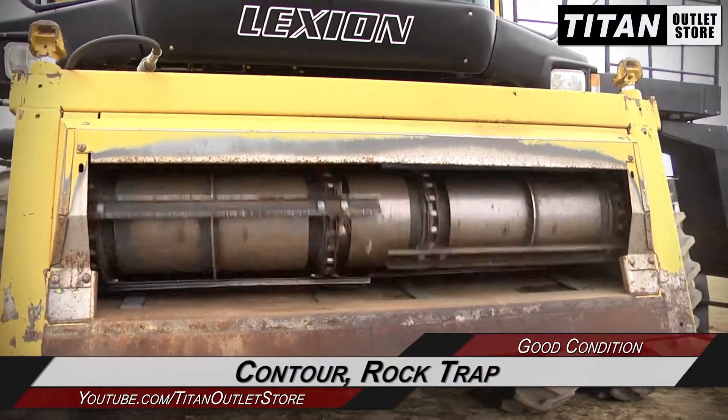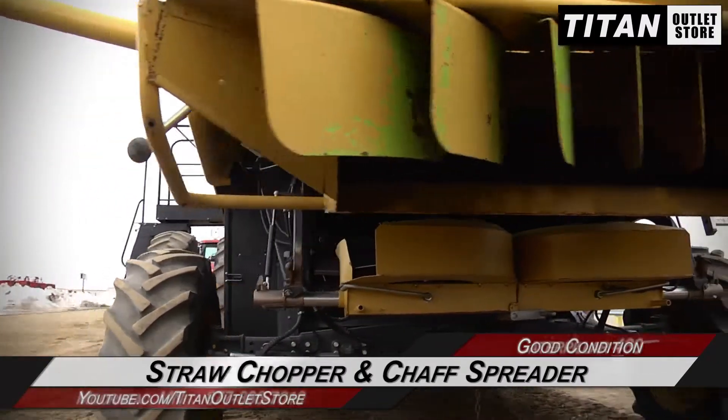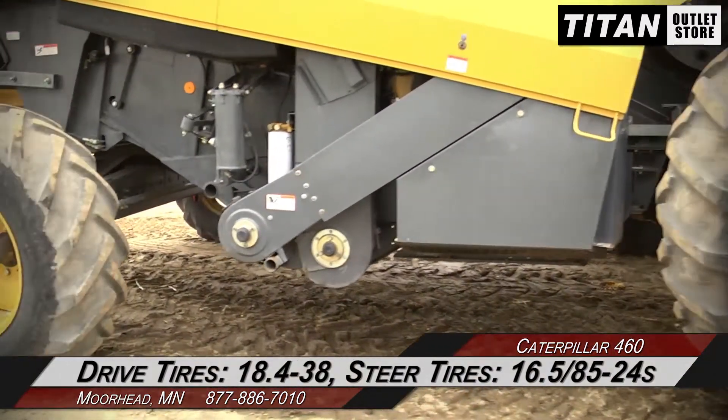The feeder house is equipped with contour and a rock trap. Moving on to the rear, which is outfitted with a straw chopper and chaff spreader. The drive tires are 18.4-38 and the steering tires are 16.5-85-24.